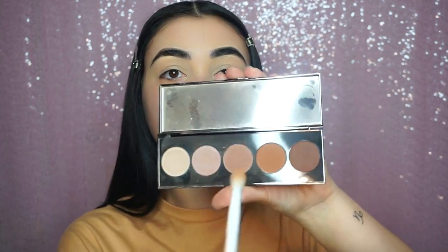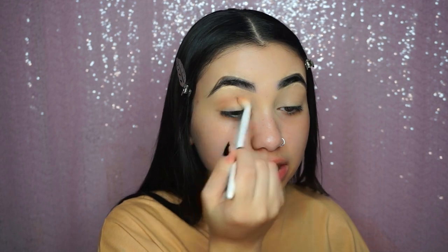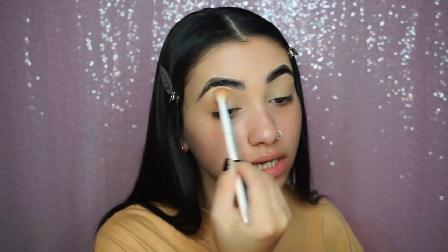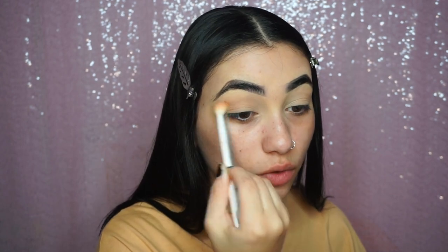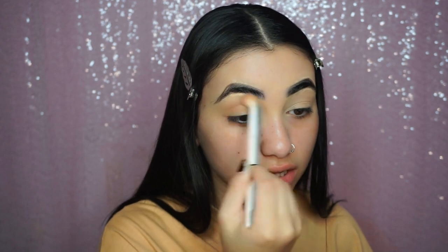I'm first going to be dipping into shade number four in the palette on a Wet n Wild blending brush, and I'm just going to start blending this into my crease really messily. I want it to be blown out, very natural — not really focused on eyeshadow but I do want some dimension on the eye.